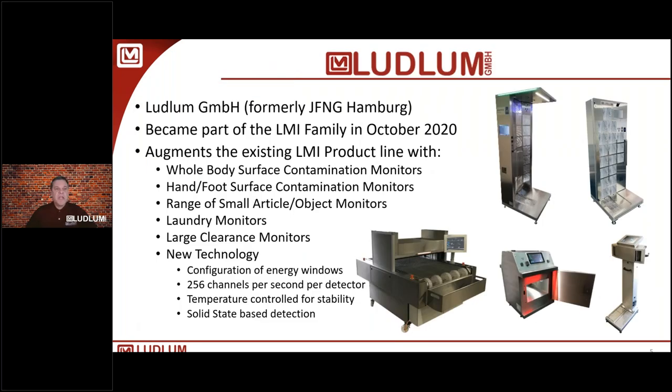Ludlam GmbH, formerly James Fisher Nuclear Group in Hamburg, became part of the LMI family in October 2020. They augment our existing product line with whole body surface and contamination monitors, foot monitors, small object monitors, laundry monitors, and very large clearance monitors. They brought a new technology that allows configuration of energy windows — 256 channels per detector — with temperature-controlled detectors for stability. This is primarily a SiPM technology combined with plastic scintillators.